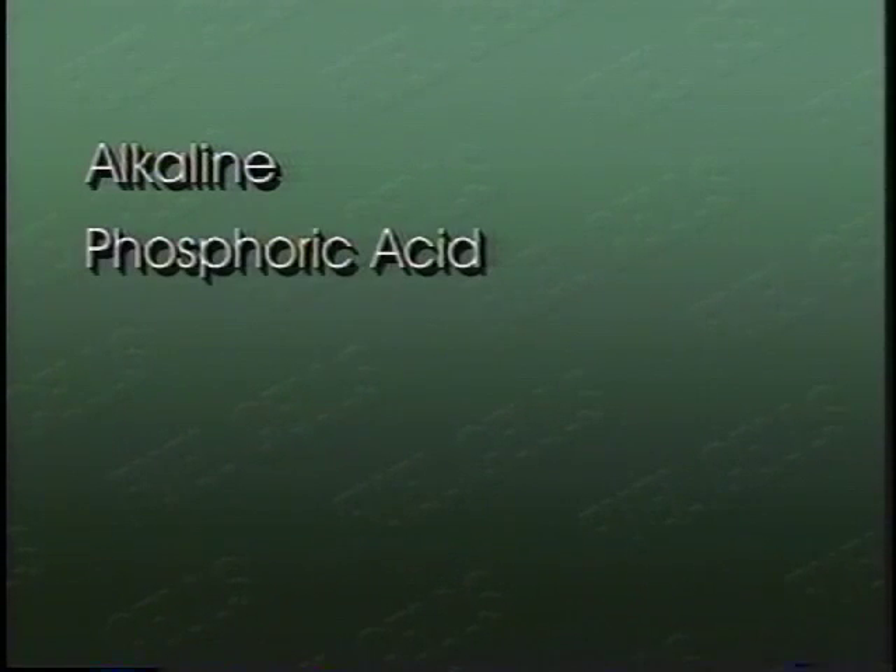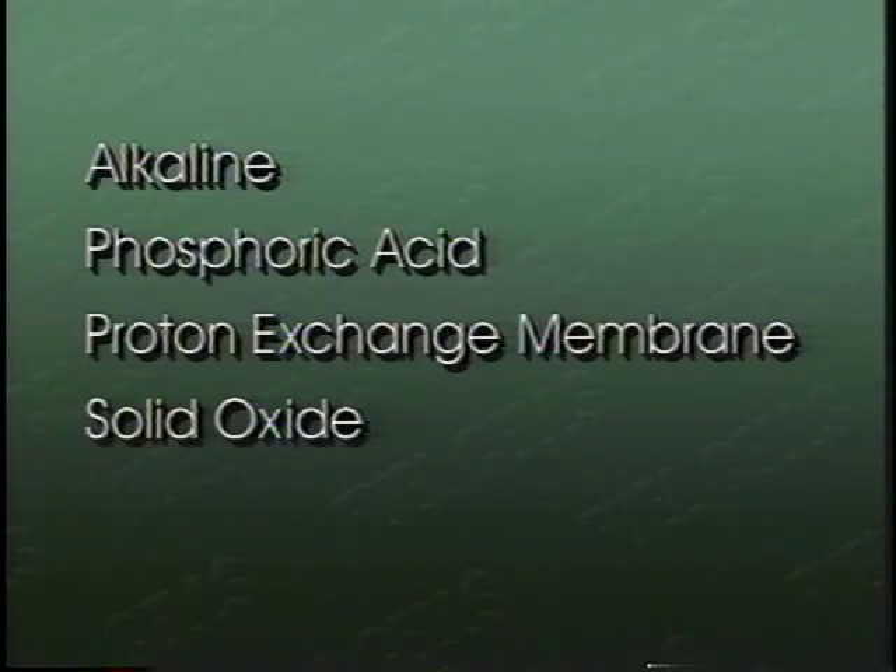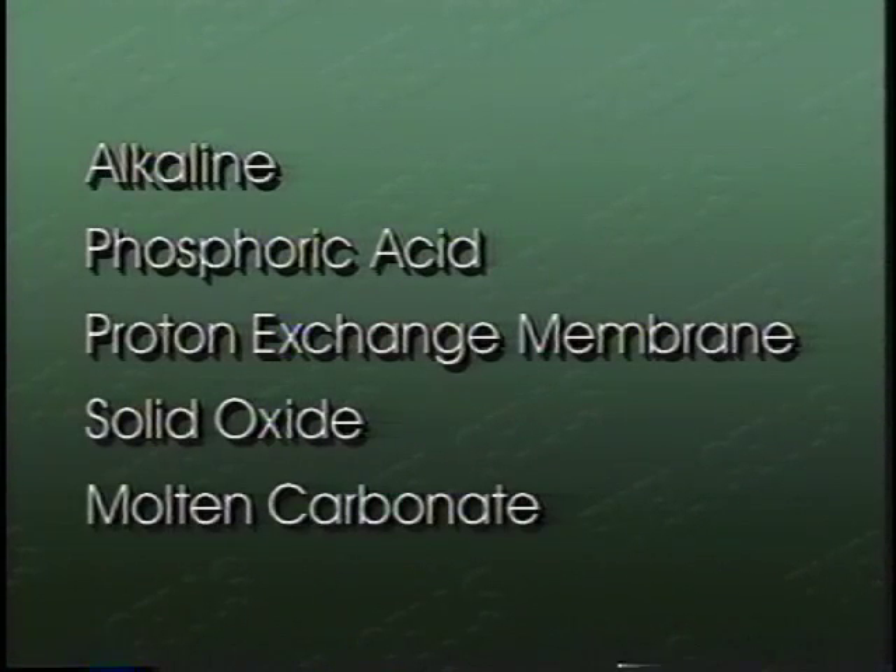There are five major types of fuel cells, each using different electrolytes and operating at different temperatures, and each is well suited for specific markets. Today we'll talk about the following fuel cells: alkaline, phosphoric acid, proton exchange membrane, solid oxide, and the molten carbonate fuel cell.